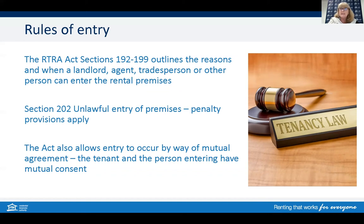Entry cannot occur on a Sunday or a public holiday without the consent of the tenant. Entry must also occur between 8am and 6pm, and if it's outside these hours you must also have the tenant's consent. To enter to show a prospective purchaser requires a minimum of 24 hours notice to the tenant. A reasonable time must have passed before another inspection or an open house can be held. The Act also allows entry to occur by way of mutual agreement, and it would always be best practice to record and confirm this in writing to avoid any confusion.